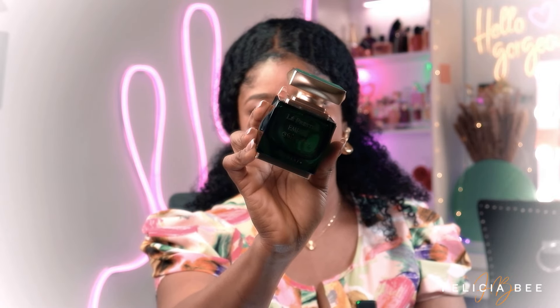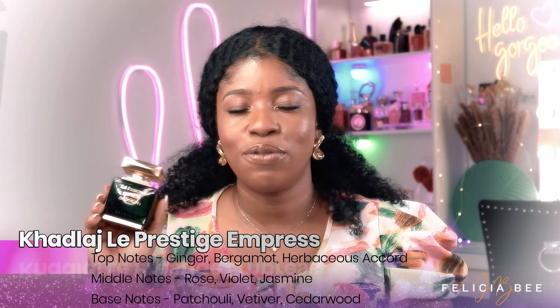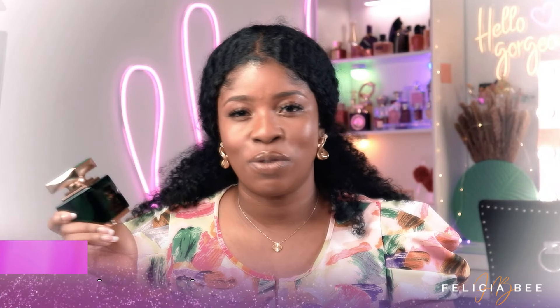Last but not least, this is from the house of Katlarge — this is the Only Prestige Empress, and it looks like this. If you love fresh and spicy notes you would love this fragrance. The ginger notes in this fragrance just make me crave it — it is so beautifully done, really nice for the summertime. It just uplifts you.